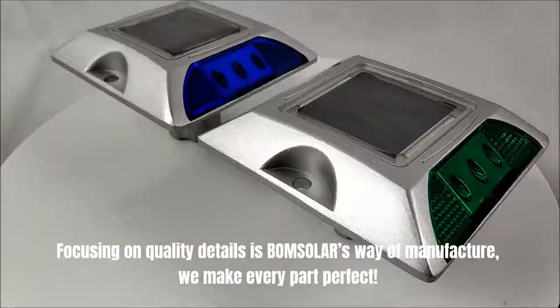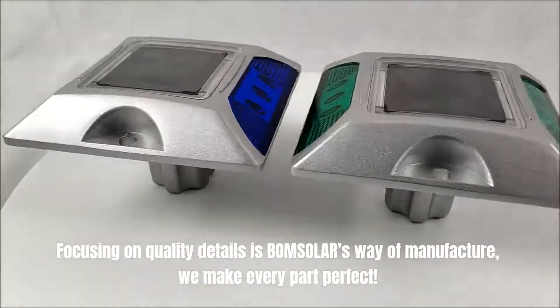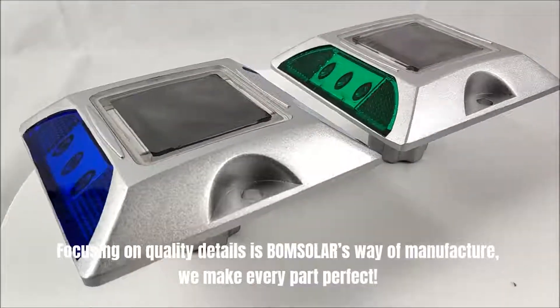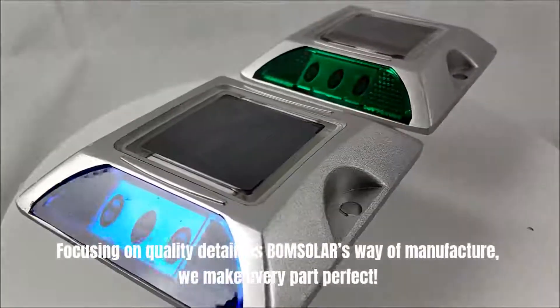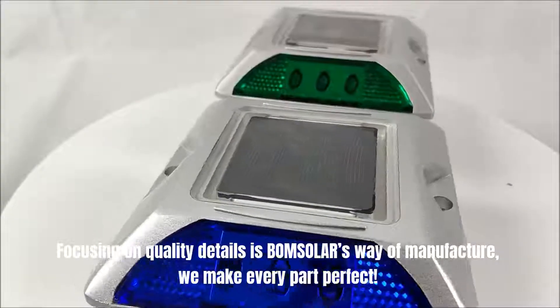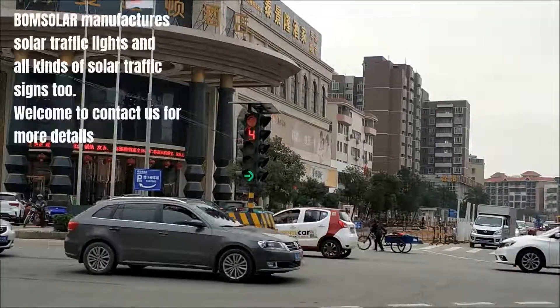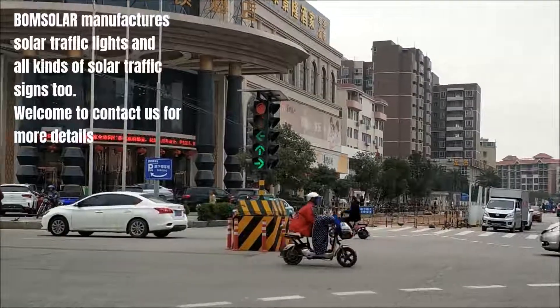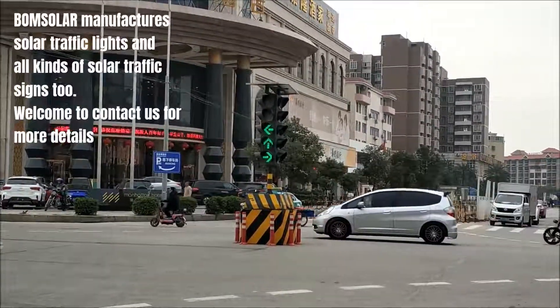Focusing on quality details is Bohm Solar's way of manufacture — we make every part perfect. Bohm Solar manufactures solar traffic lights and all kinds of solar traffic signs too. Welcome to contact us for more details.